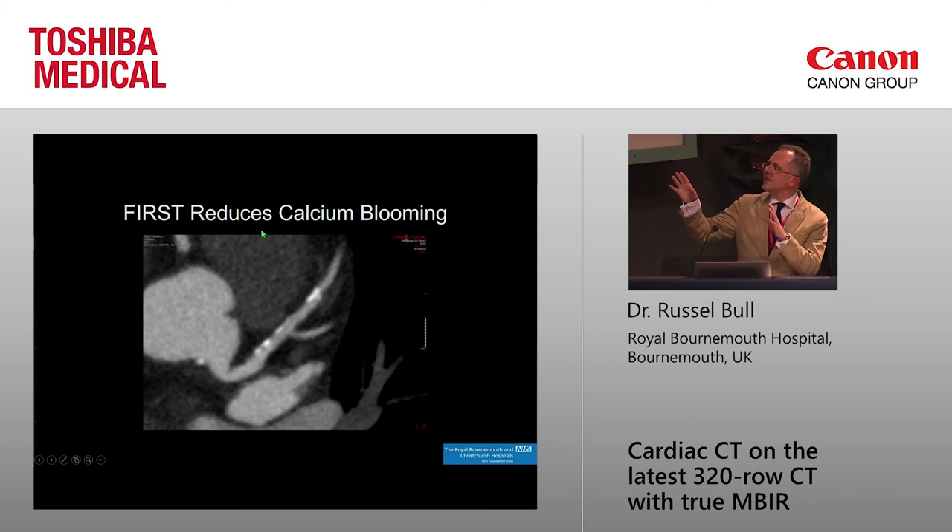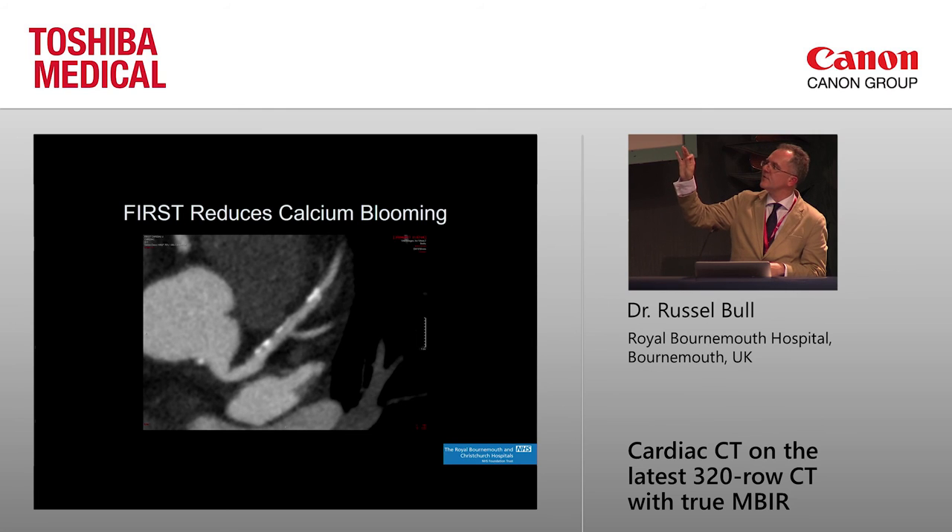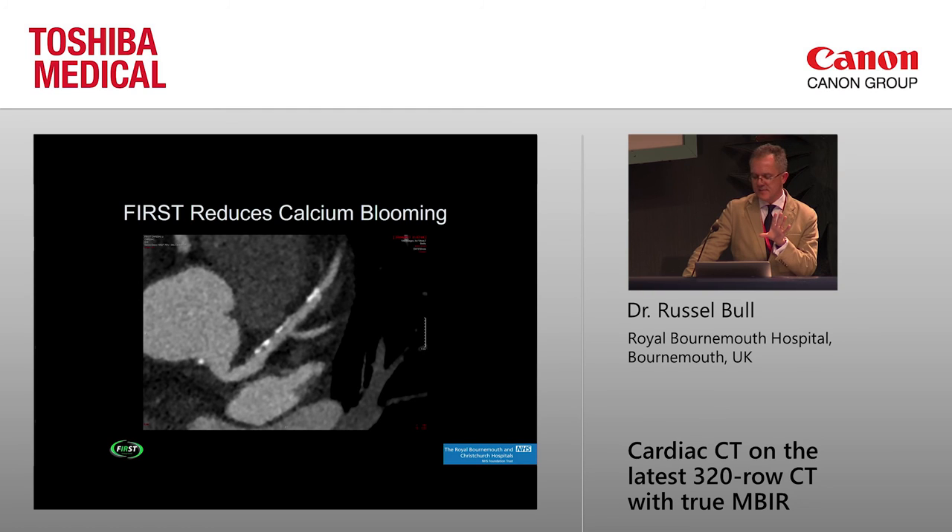This is probably the most important slide I'm going to show you with model-based. This is a deliberately very zoomed-up image of a nice case with good heart rate control and some calcium, reconstructed with hybrid iterative reconstruction. Just keep your eye on that calcium in the LAD — that's the difference that model-based makes. You get a huge boost in spatial resolution, you can suddenly see the non-calcified plaque much better, and you get very much less blooming. It makes it much easier to assess patients who have a lot of calcium.